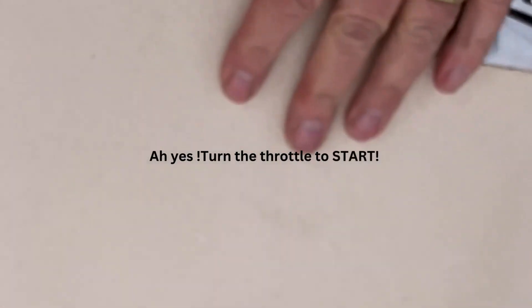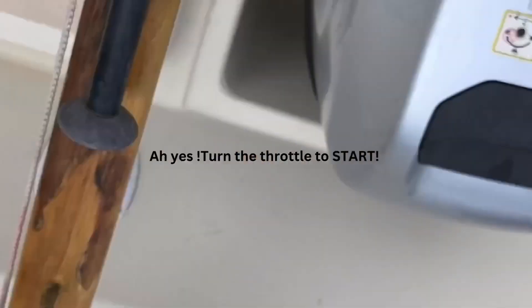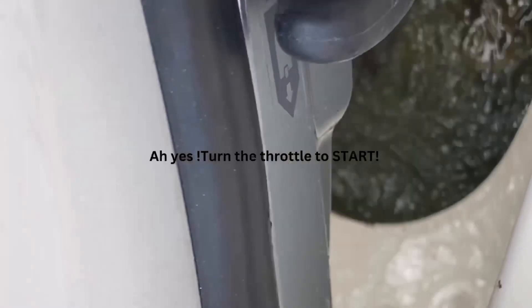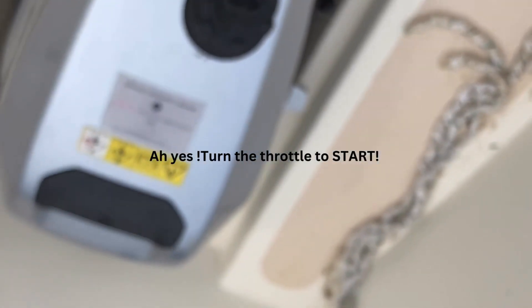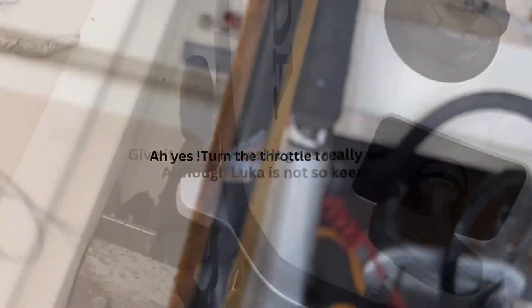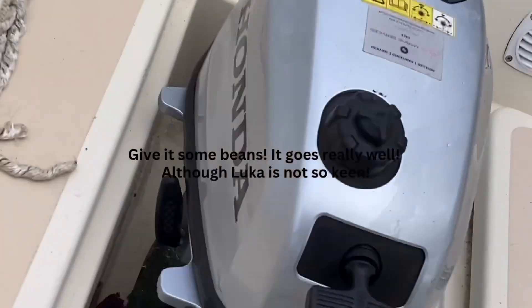I'm just checking the water flow. Yeah, I think the water flow looks pretty good. Started relatively easily. Doing very well.